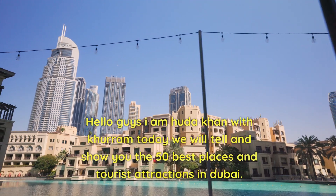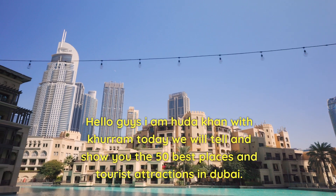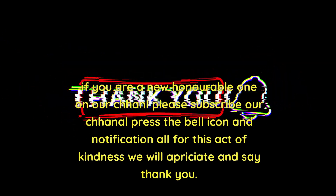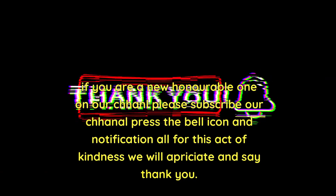Hello guys, I am Huda Khan with Quran. Today we will tell and show you the 50 best places and tourist attractions in Dubai. If you are a new subscriber on our channel, please subscribe, press the bell icon and notification. For this act of kindness we will appreciate and say thank you.